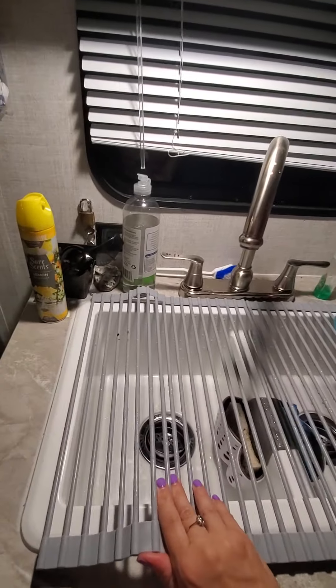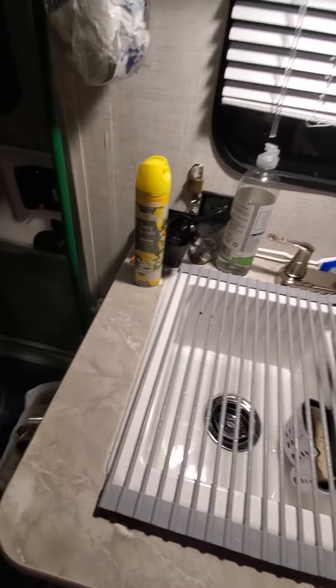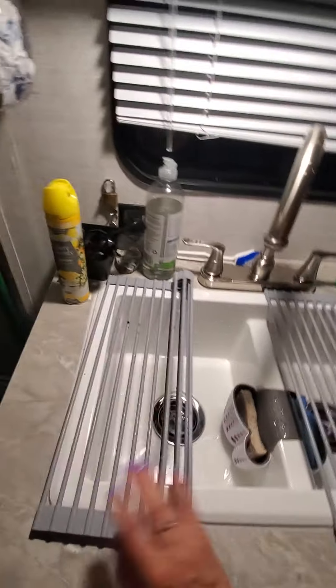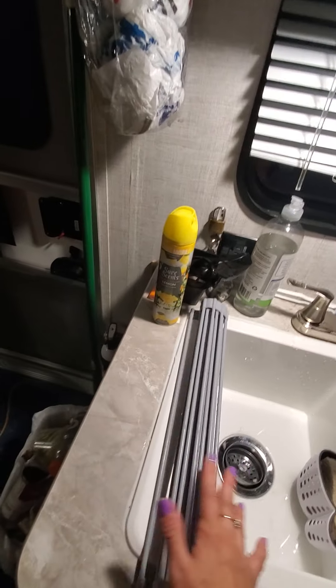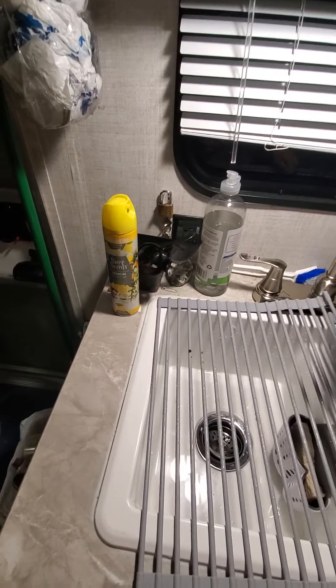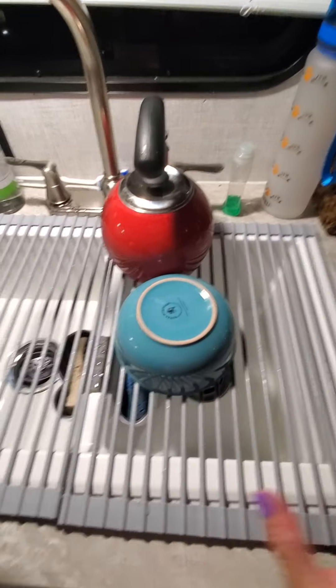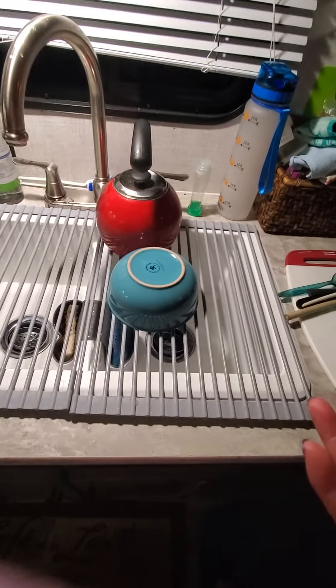I got this little mat on Amazon and it's been a lifesaver. You just roll it up and you can store dishes in here dirty or clean. You can use it as a second little storage area — it's marketed as a drying rack.